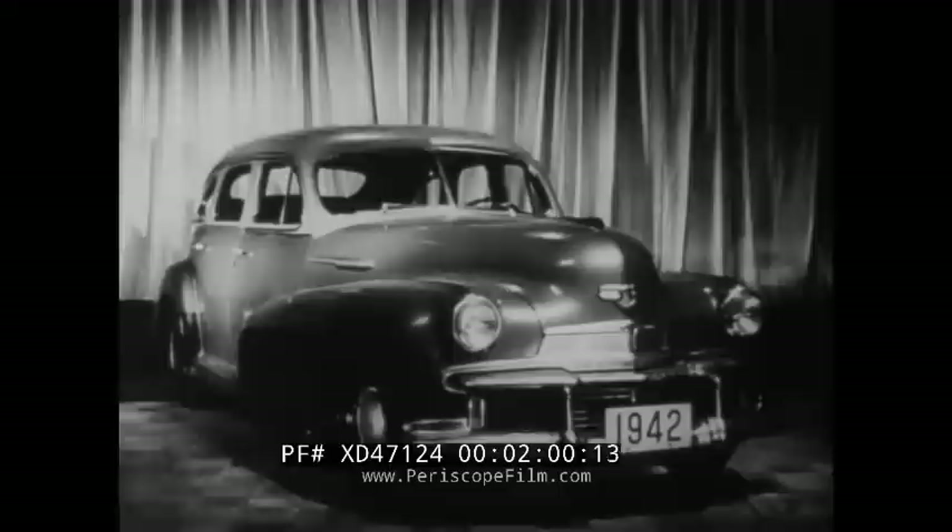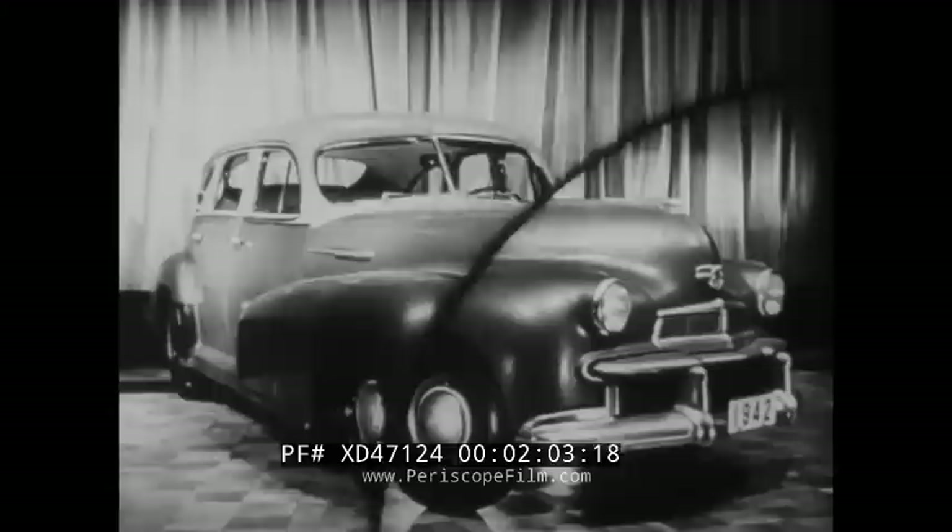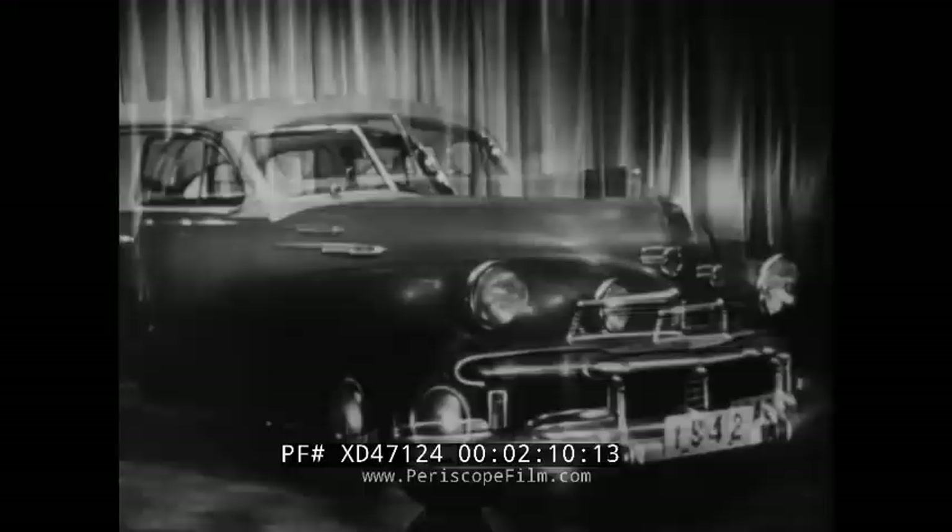Dynamic is the word for it — the Oldsmobile B44 Series 70, offered either as a 100 horsepower 6 or a 110 horsepower 8. It's big, it's husky, it's modernly streamlined, and it's quality through and through.